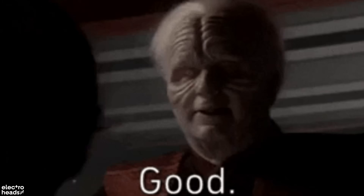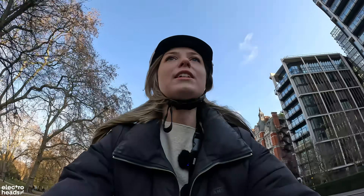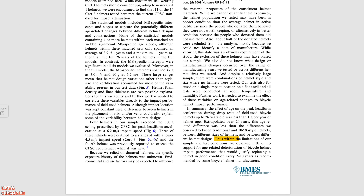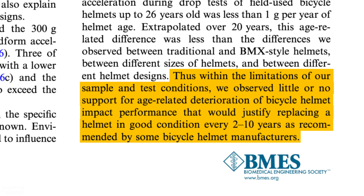Is there an element of the manufacturers covering their backs and getting a few extra sales in? Probably. But would you want to push the time frame and see if you can stretch that helmet longer than what they recommend? I don't think I would — it's a matter of life or death. However, let me throw a really interesting study your way by MEA Forensics, showing that helmets can withstand the test of time longer than what manufacturers claim. Using 770 donated bicycle helmets, they found little or no evidence of helmet age-related deterioration in impact performance. Within the limitations of the sample and test conditions, these findings do not justify replacing a damage-free helmet every 2 to 10 years, as recommended by some helmet manufacturers.